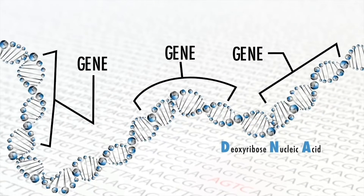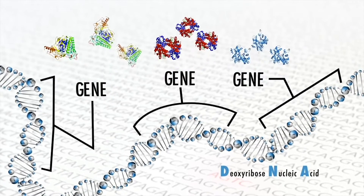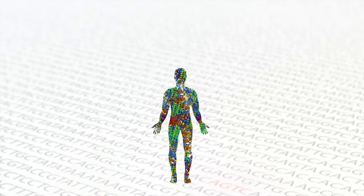The genes you inherit help determine if you're going to be tall or short, have brown eyes or blue. It can even determine if you're going to be healthy or sick. That's where stem cells and gene therapy come into the picture.